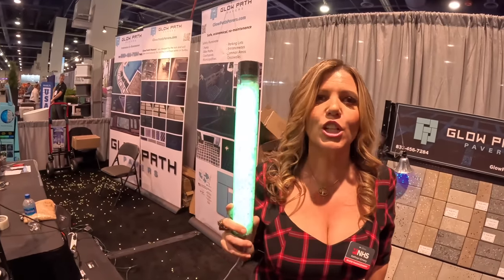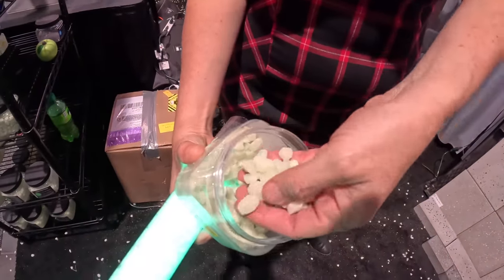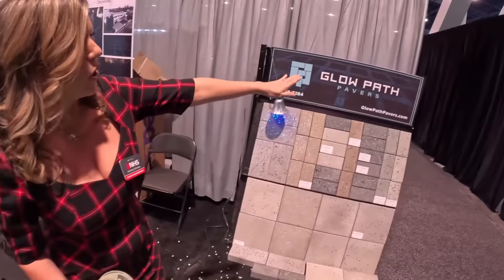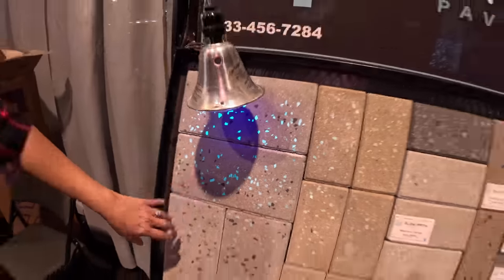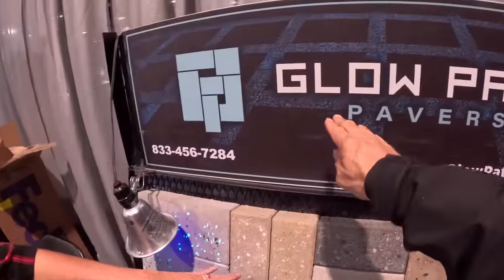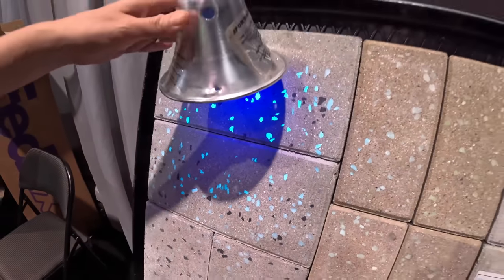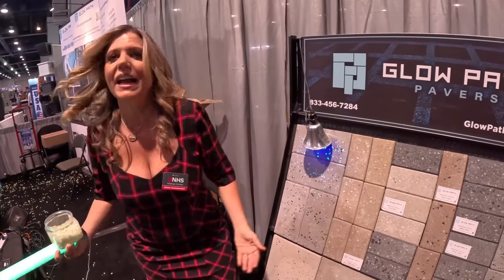These are called Glow Path Pavers. It's a stone you could put in your landscape bedding, around your driveway. They also have glow path pavers where the stone is actually built into real brick — absolutely real brick. Look at the different colors. Four to six hours of sun charges them — it's solar, so it activates. Not only are you lighting up your walkway, you're creating a party in your driveway.